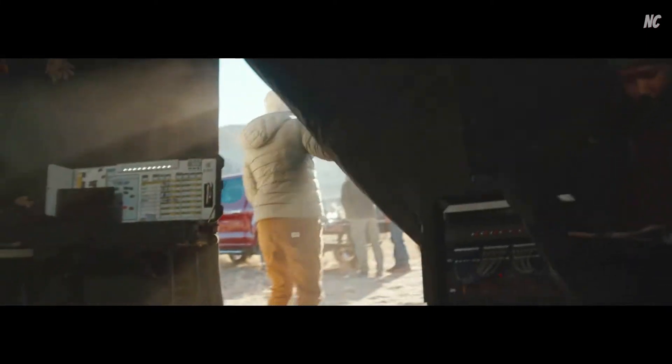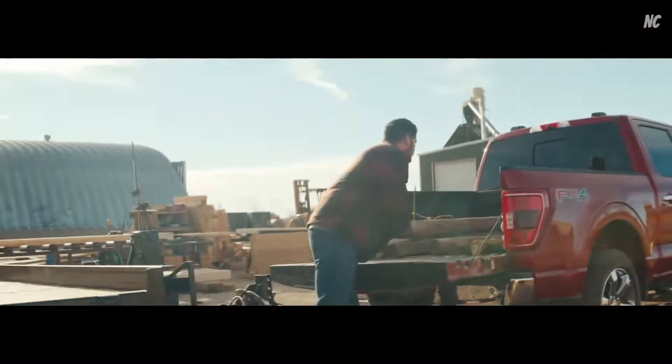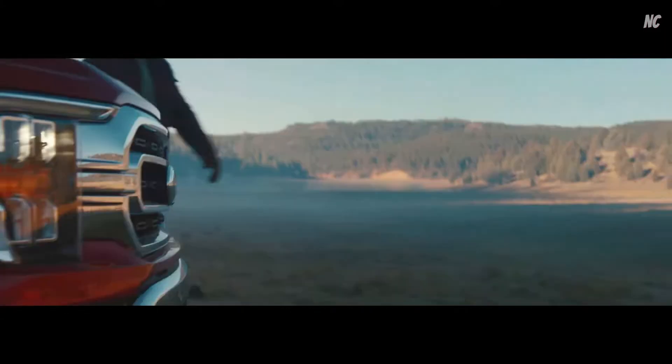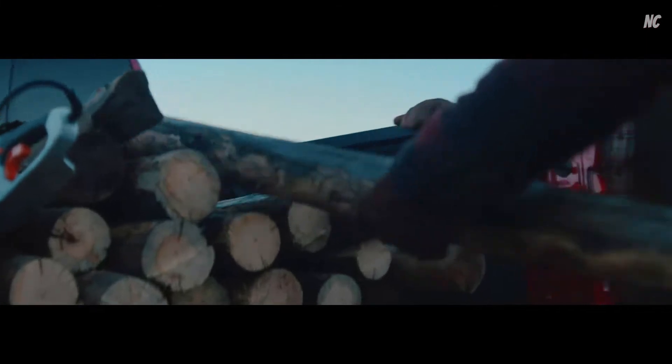As an engineer working on the Ford F-150, you know there's a bar that's set really high. The F-150 is tougher than ever — it starts with a high-strength military-grade aluminum alloy body and bed, which allows for